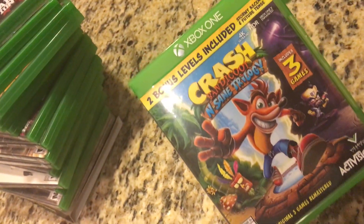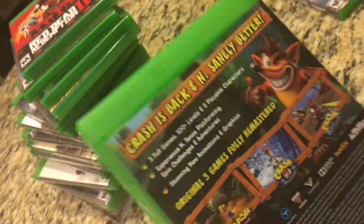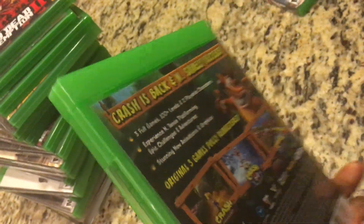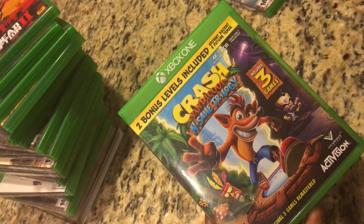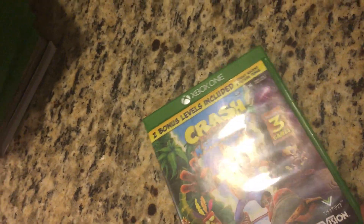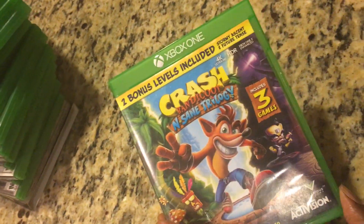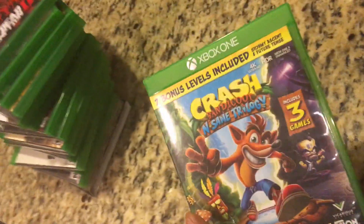Next up we have Crash Bandicoot N-Sane Trilogy, which includes the three original Crash Bandicoot games from the PS1, remastered with amazing graphics. The only problem is they made the game twice as hard as the PS1 originals. Once you get your hands on this game, don't expect it to be a cakewalk — it's going to take time to beat. So be prepared for that.